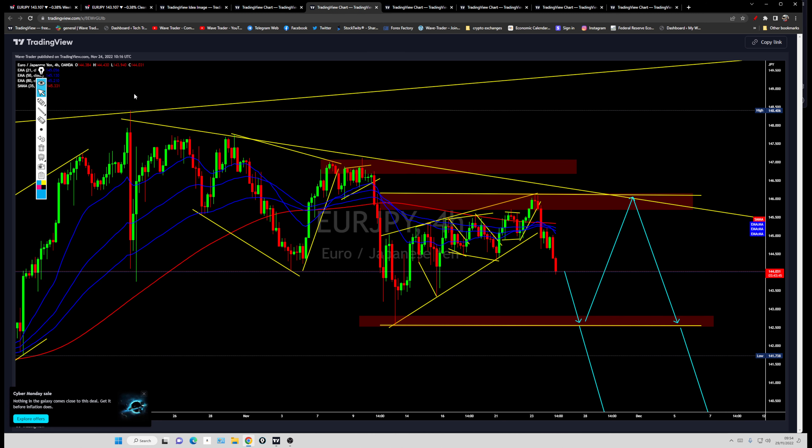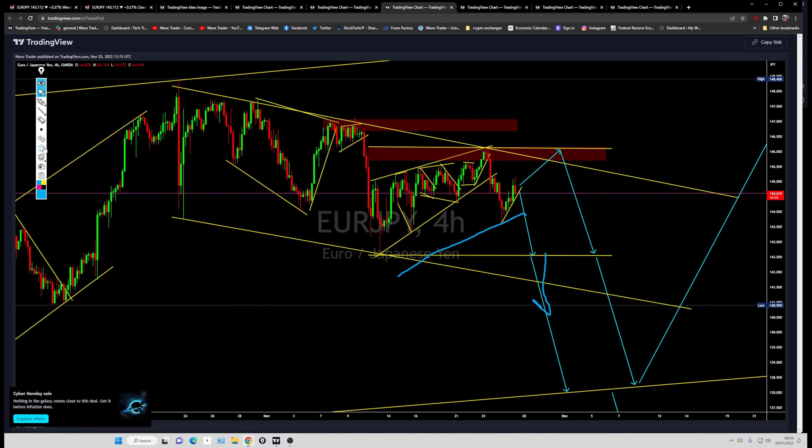Finally, price was trying to break that daily correction or wedge and was setting up for a continuation to the downside. Every time price was dropping, it was struggling to break through these areas. There was a risk of another change of pattern — another leg higher was possible — but we haven't seen that. We simply saw a correction, and price just went lower.